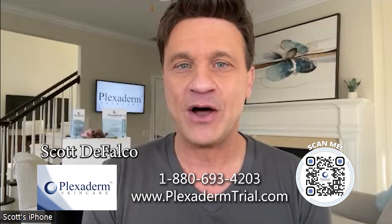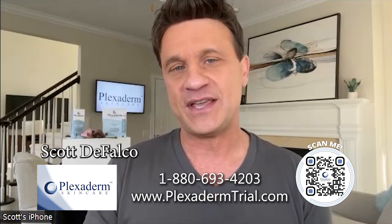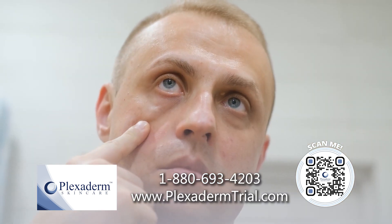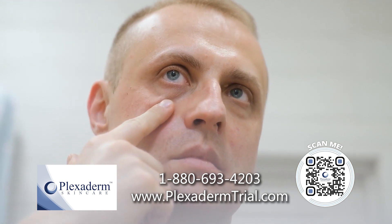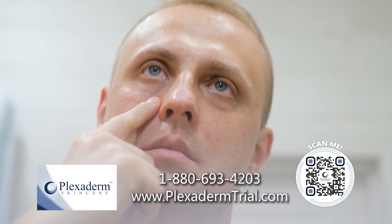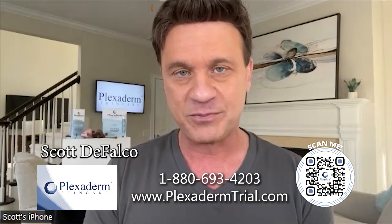Danielle, Scott DeFalco here to talk about a product that for the last seven years has been changing the way we deal with the key signs of aging. It is called Plexiderm. It is completely topical — that's the thing people love most about it. Works in minutes, lasts for hours. But as my old football coach used to say, you can talk till you're blue, but the videotape don't lie. So we're going to jump right into the montage of pictures so people can see how effective this product is.